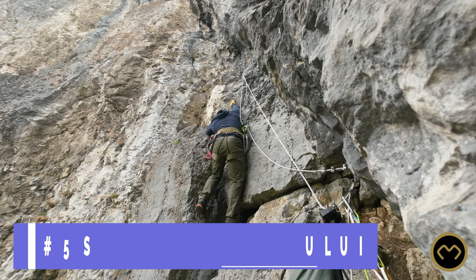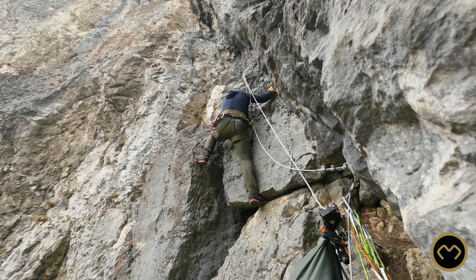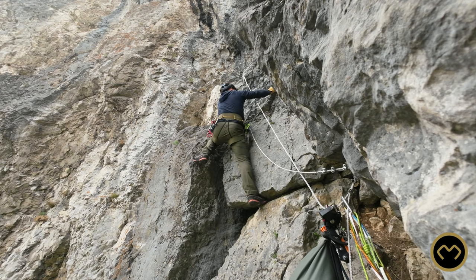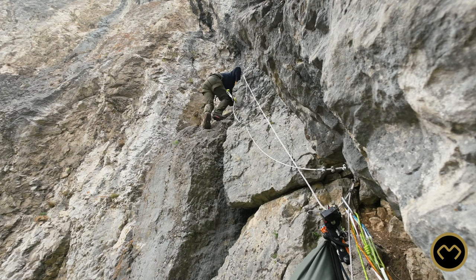SERITOAREA URSULUI. If you love solving boulders, this via ferrata has one for you. To me, it always was a fun exercise to solve and so far, I don't know any of my friends to have climbed it without grabbing the safety steel cable.